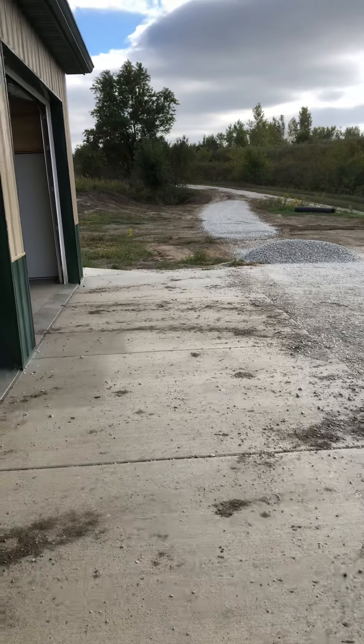We had the guys in here doing the countertops, so I got all my countertops in. We still got more work to do with everything else, but that's the countertops done.